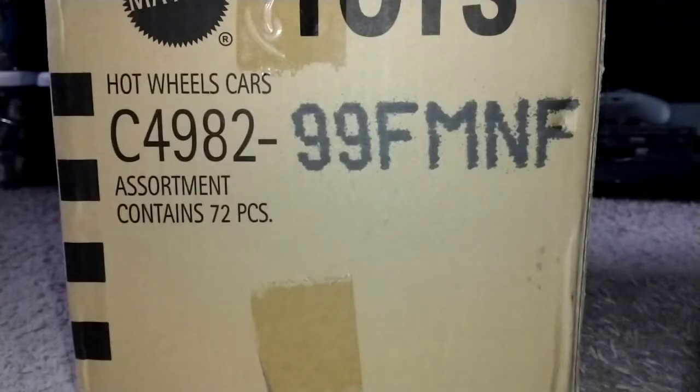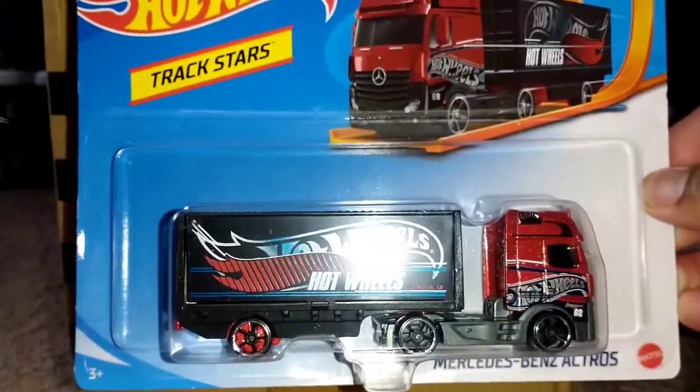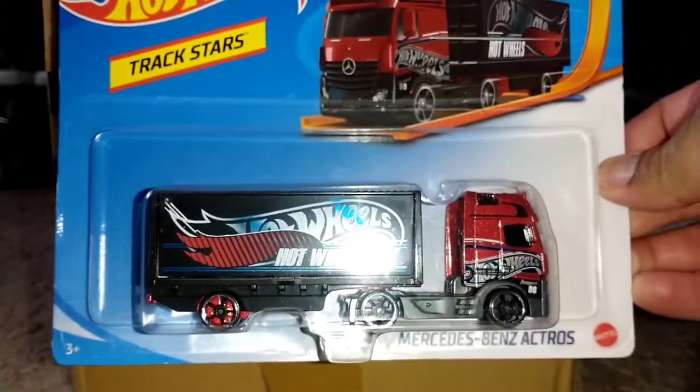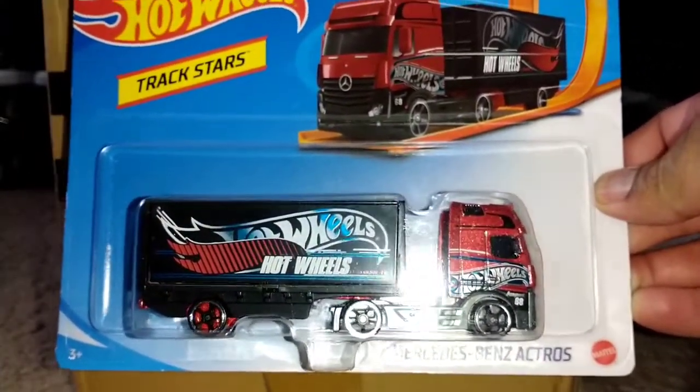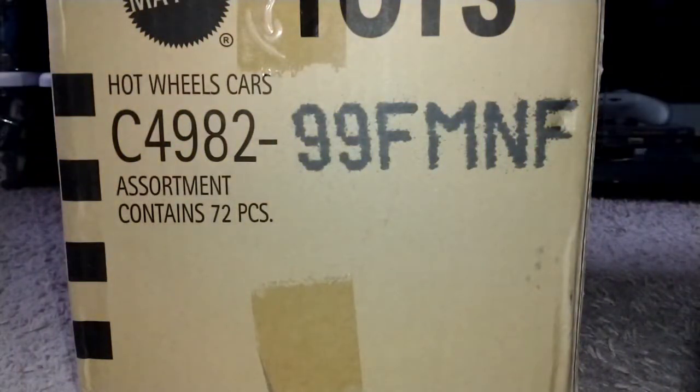Before I crack open that case and show you what's inside, this is a haul video as well. I only got one thing from Walmart — I found a Mercedes-Benz Atros in a new color. Plus, I don't think it's been seen anywhere online, so this is a Chris Cage Two Times exclusive because I've not seen it anywhere else online.